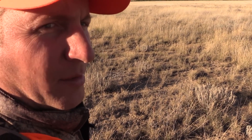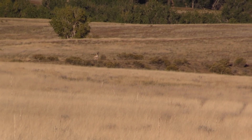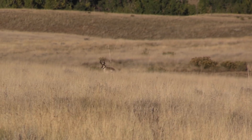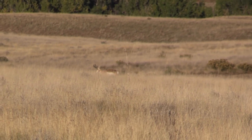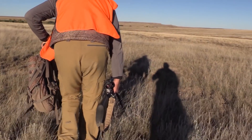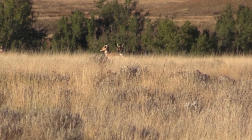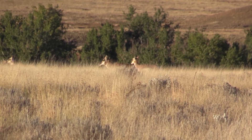There's a lot of bucks out there about 600 yards and we need to get about 150 yards closer. There's a lot of bucks out there.